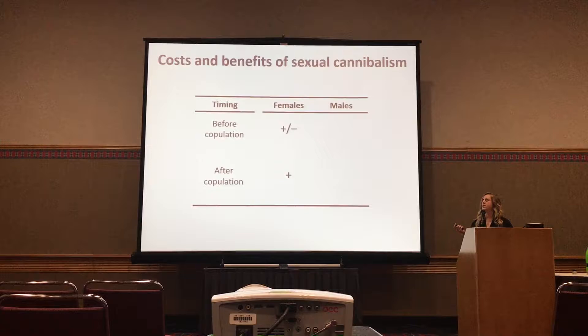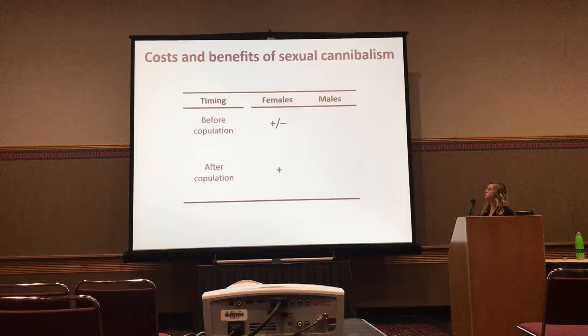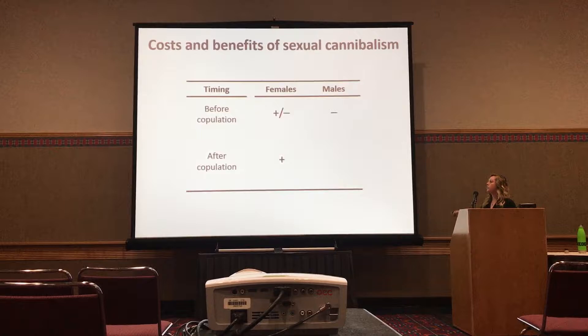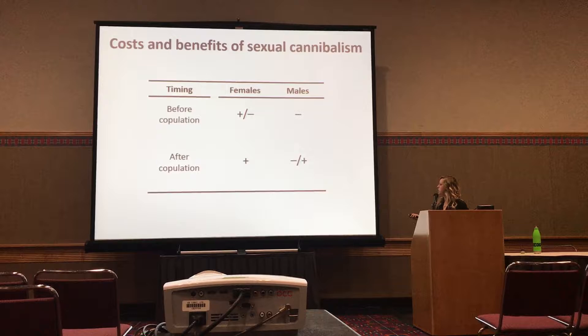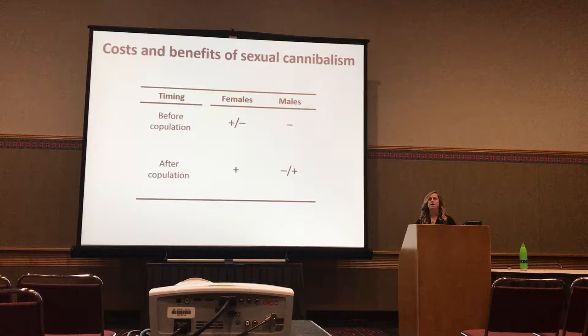It's a very different story for males. Before copulation, that's never going to be good — he hasn't transferred sperm, he has no opportunity to, and therefore he has zero fitness. So it's always going to be costly. After copulation, we could also predict it's costly for males because in many species males benefit from mating multiply, and if they're cannibalized after the first mating, they lose that option. However, it has been found that being cannibalized after transferring sperm can be an adaptive male strategy — primarily looked at in systems where males express some sort of terminal investment strategy where they actually encourage females to cannibalize them.